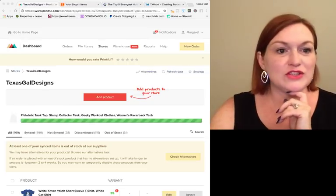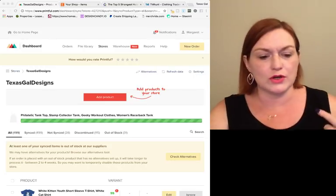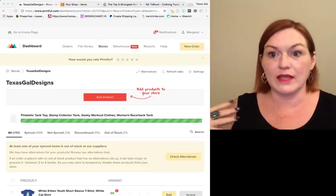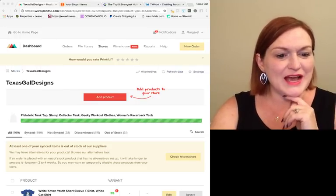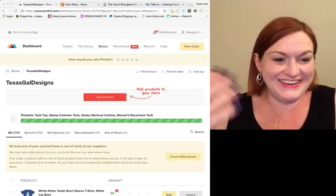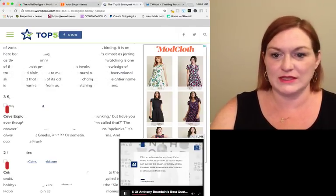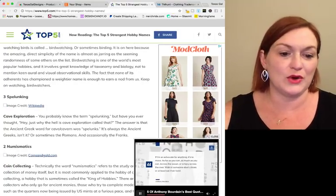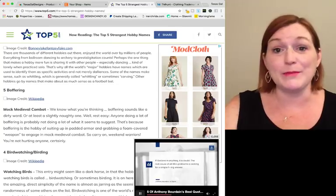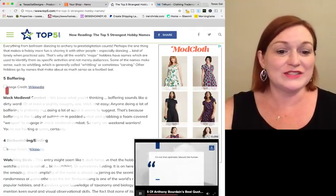It's still loading — that's probably my Wi-Fi since we're in an apartment now. Do they offer plus-size options? Yes, on some items — on the three-quarter sleeve baseball-style shirts they definitely have plus-size options. While it's loading, I was looking at other weird hobby names: strange hobbies you could put on shirts like 'Sorry I can't, I'm doing mock medieval combat this weekend,' or 'Sorry I can't, I'm bird watching,' or spelunking, or numismatics — deltiology.